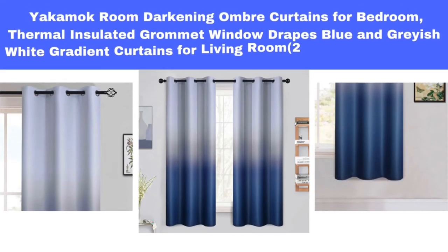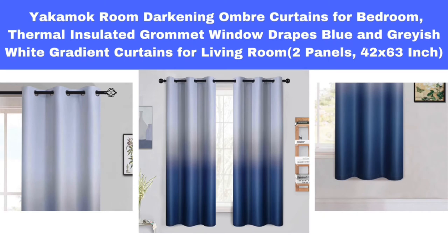Number 3. Yakimok Room Darkening Ombra Curtains for Bedroom, Thermal Insulated Grommet Window Drapes, Blue and Grayish White Gradient Curtains for Living Room, 2 Panels, 42 x 63-Inch.